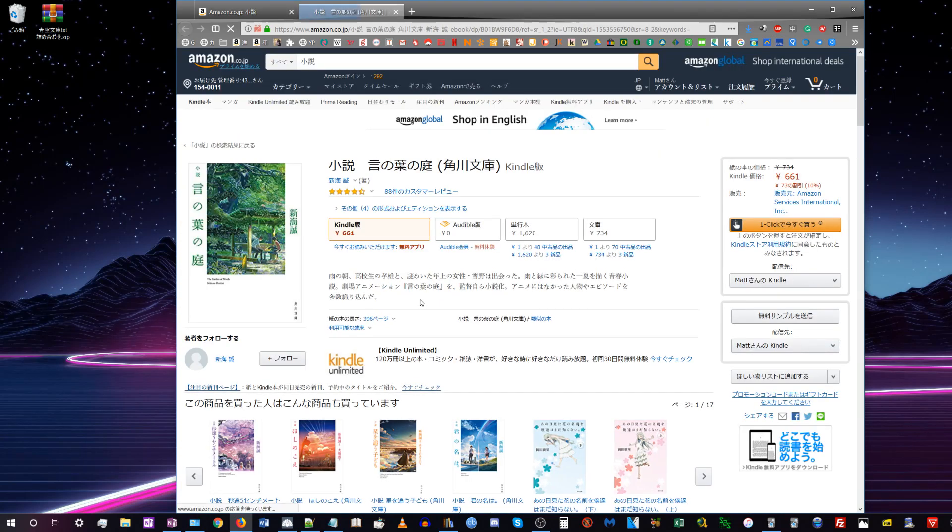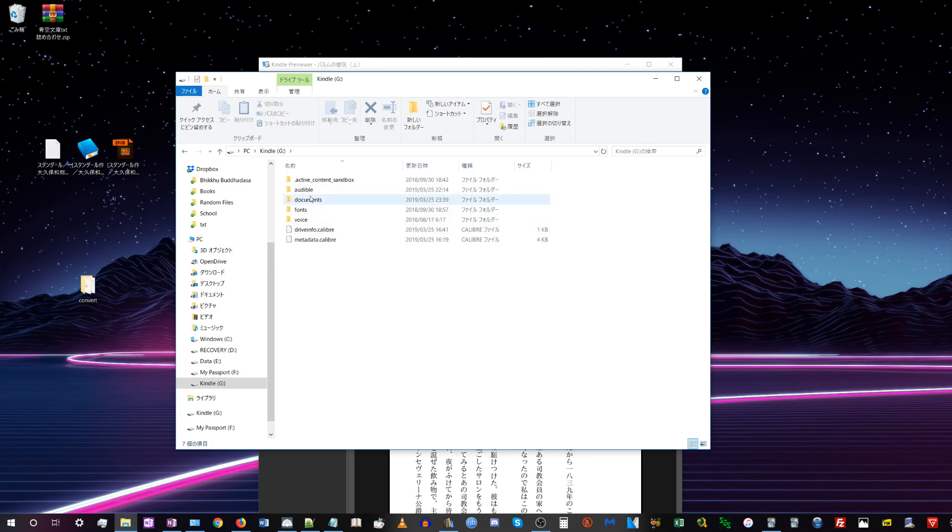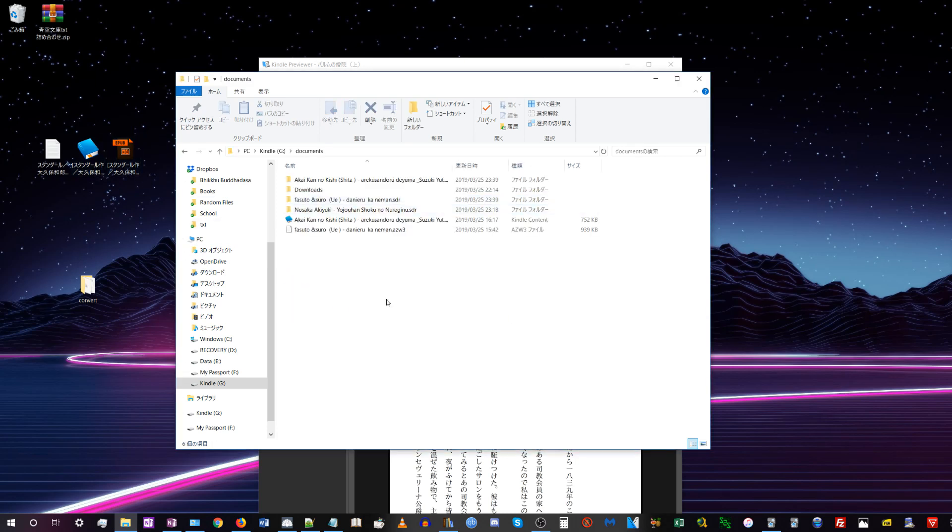So without further ado, let's get into how to get Japanese books for your Kindle. There are basically two different ways to get an ebook onto your Kindle. The first is to buy it from the Kindle store and have Amazon send it directly to your device. The other is to obtain an ebook file on your own and then manually drag and drop it onto your Kindle device.